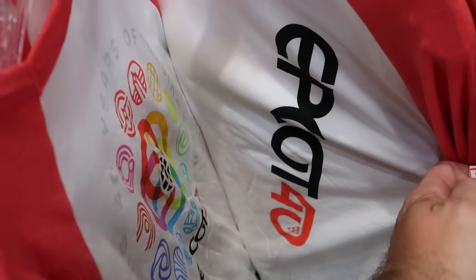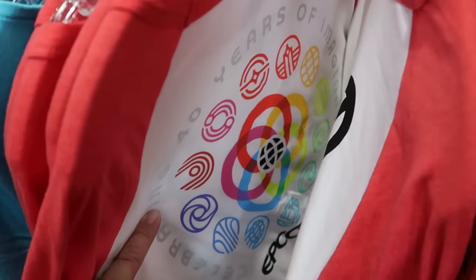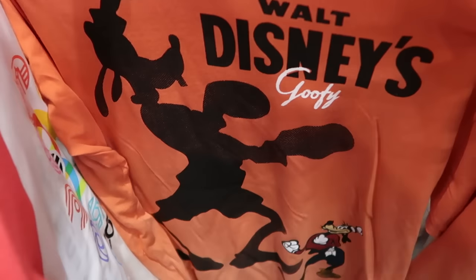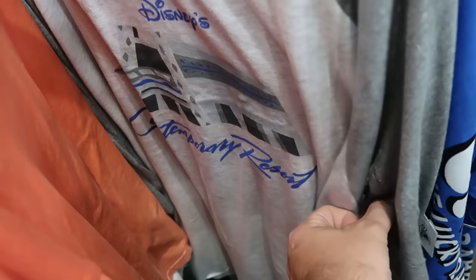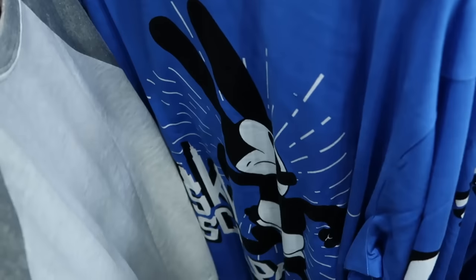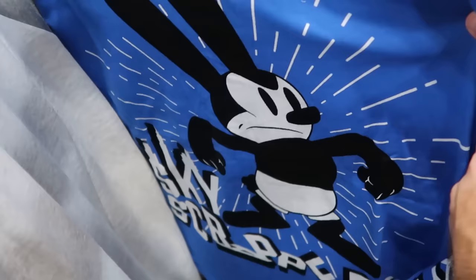On the adult racks: a nice long-sleeve Epcot 40 shirt with red sleeves, celebrating 40 years of imagination on the back — $19.99 from $40. Right behind that is a long-sleeve shirt saying 'Walt Disney's Goofy' with a silhouette of Goofy boxing at the bottom — originally $45, now $19.99. Here's another long-sleeve for Disney's Contemporary Resort with the monorail on there — $25 from $37. And they're getting even more Oswald the Lucky Rabbit merch — a huge graphic of Oswald on the front saying 'skyscrapers' with Oswald going down the sleeve — $25 from $50.